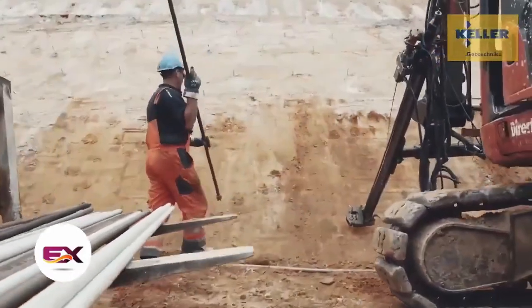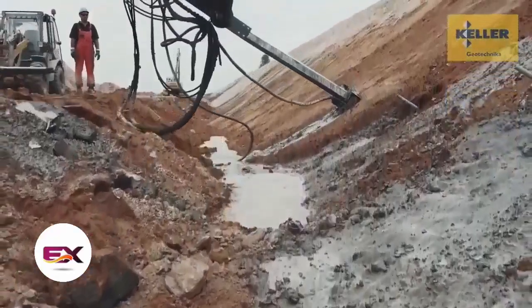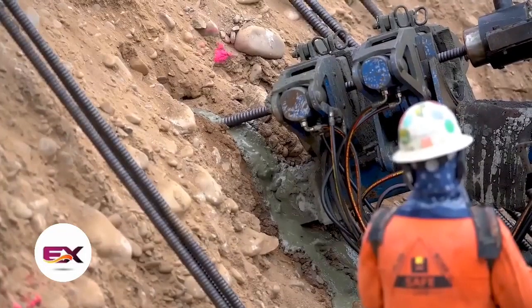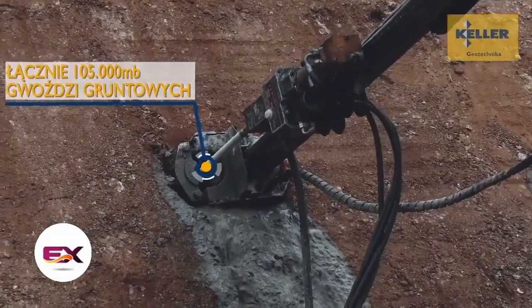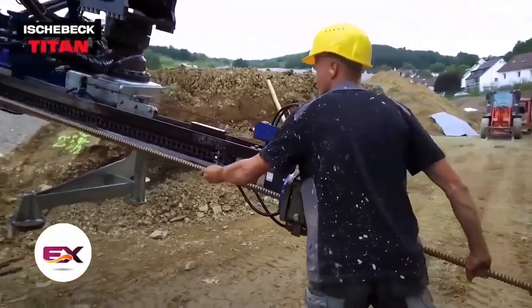Another option is micropiles, which are more robust and effective even against landslides. Both soil nails and micropiles enable quicker work without compromising quality, all while costing just a quarter of some other ground stabilization methods.